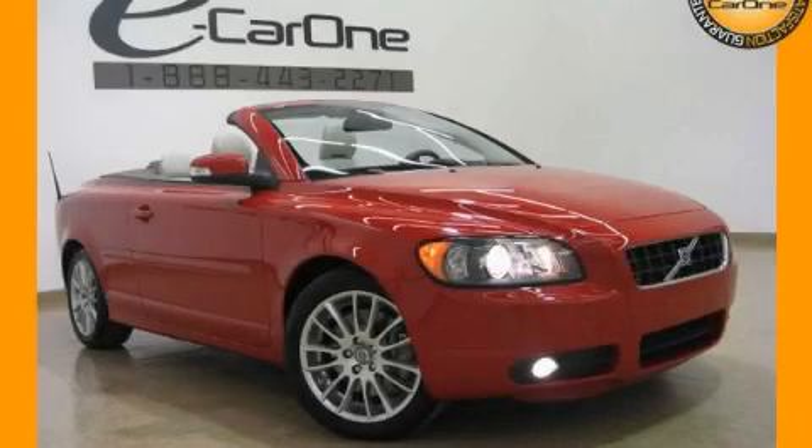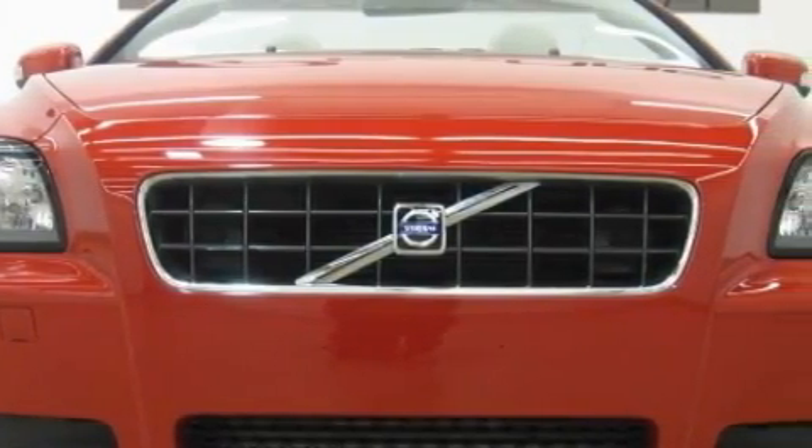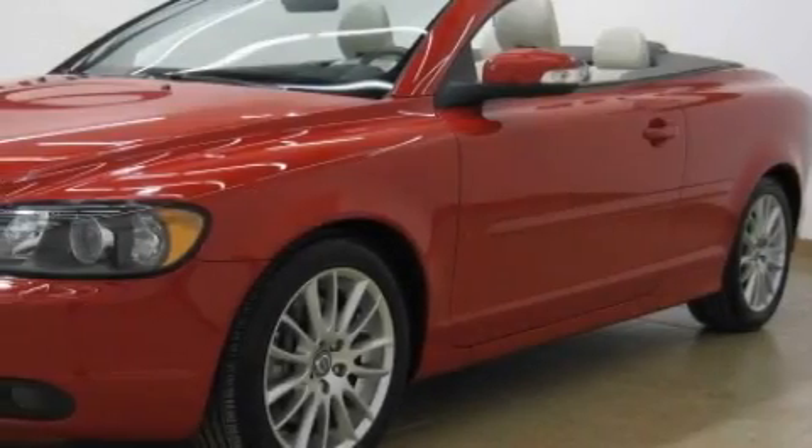This is a 2009 Volvo C70. The most desirable features on board this Volvo include a power passenger seat, memory seats, rear curtain airbags, an anti-lock braking system, and this vehicle has fewer than 15,000 miles on the odometer.